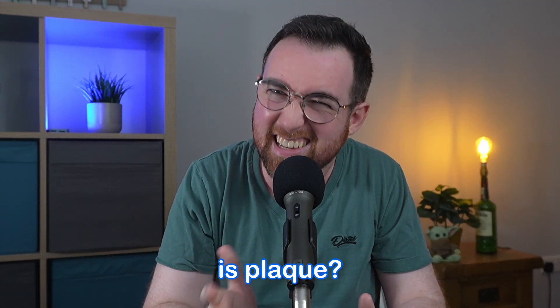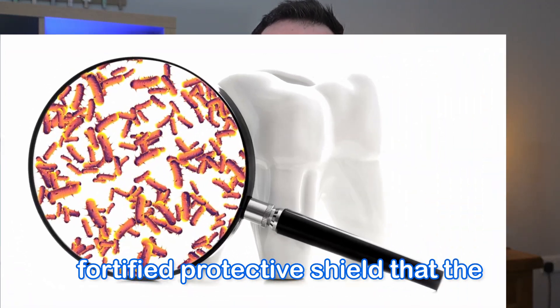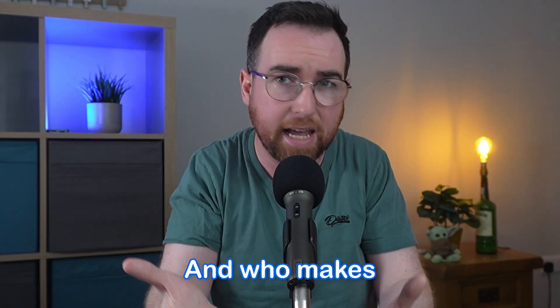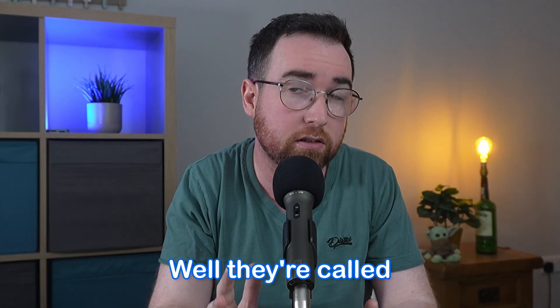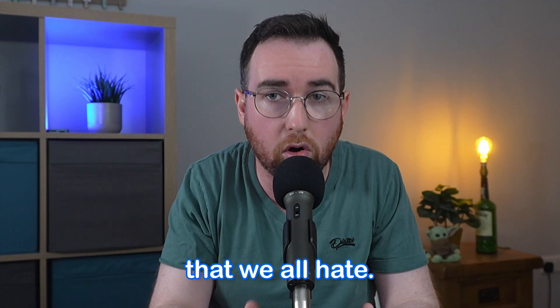So what exactly is plaque? Think of it like a microscopic, super fortified, protective shield that the bacteria build in your mouth — a shield specifically designed to defend them against your own immune system. And who makes this biofilm? They're called Streptococcus mutans, and they are the masterminds behind those cavities that we all hate.